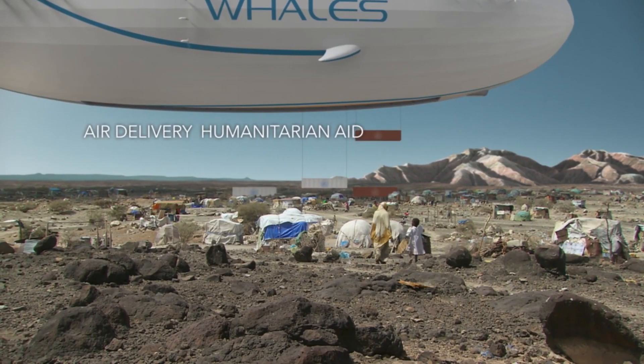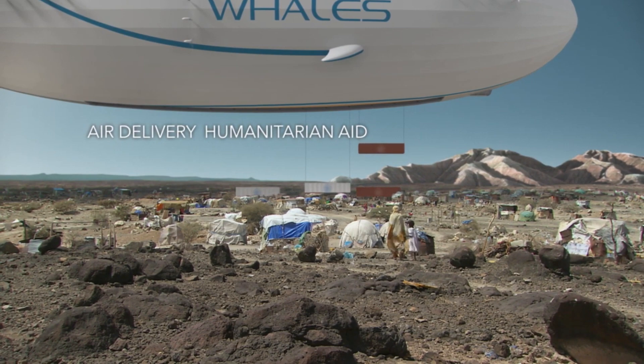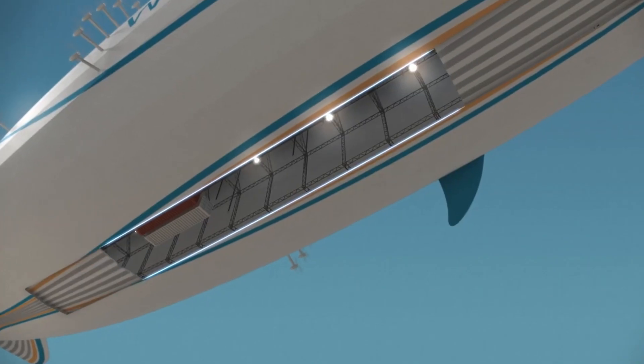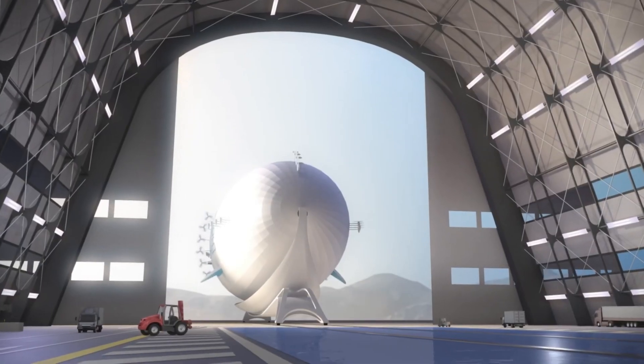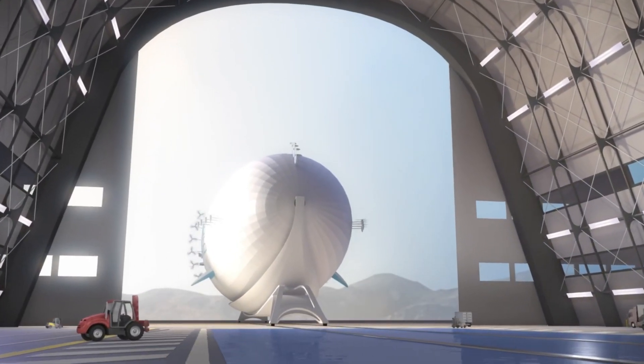The airship can be used to deliver aid supplies to remote regions affected by natural disasters or conflicts. It can also be used for scientific research, such as atmospheric studies or climate monitoring.